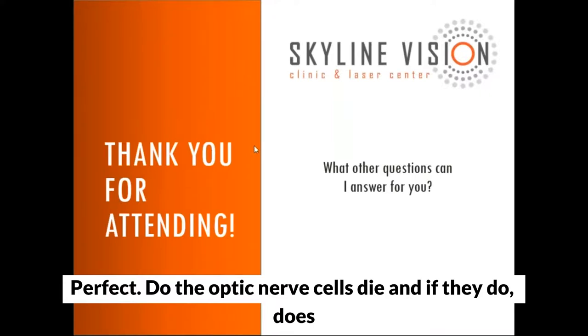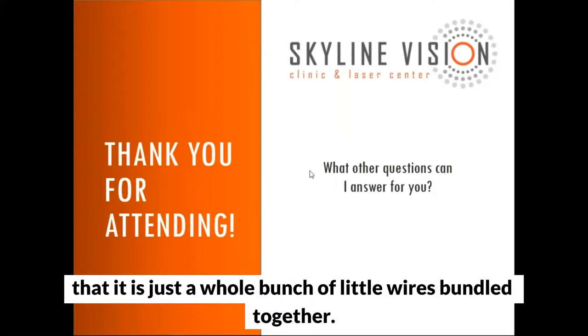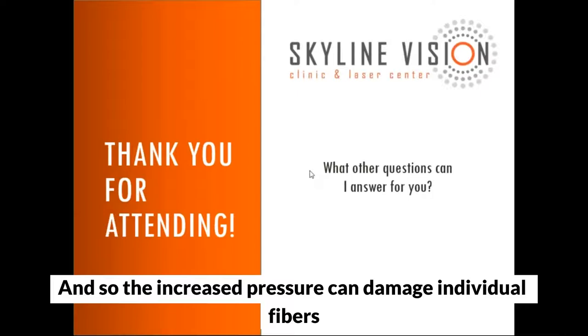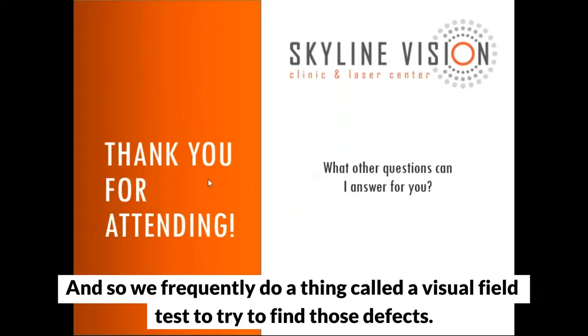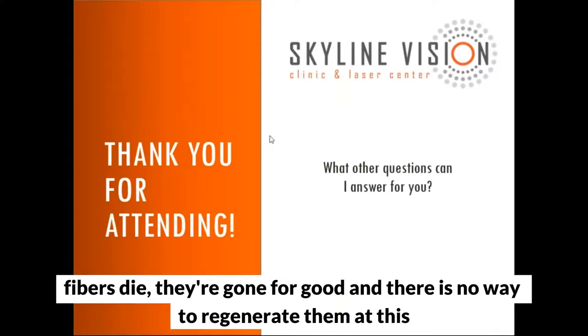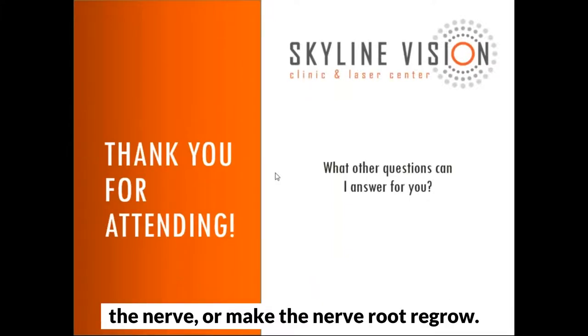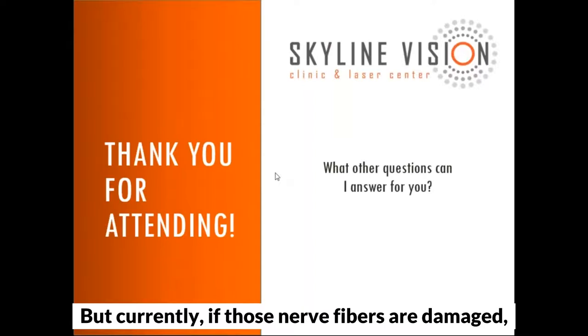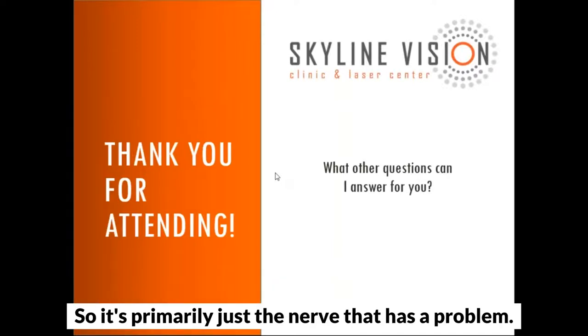Question: Do the optic nerve cells die, and does it endanger cells around them? The optic nerve is like a whole bunch of little wires bundled together. Increased pressure can damage individual fibers of that nerve, creating defects in the visual field — which we detect with a visual field test. If those fibers die, they're gone for good; there's no way to regenerate them at this point. There's stem cell research underway to try to revitalize or regrow the nerve, but currently it's a permanent loss. It doesn't really affect the tissue around the optic nerve.